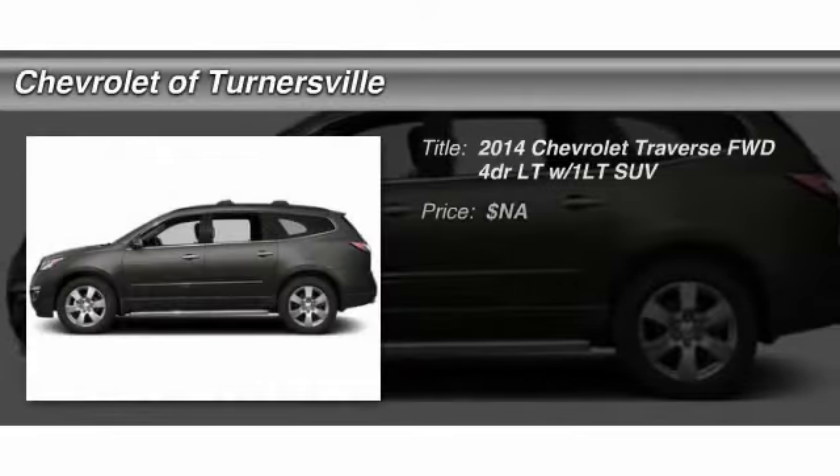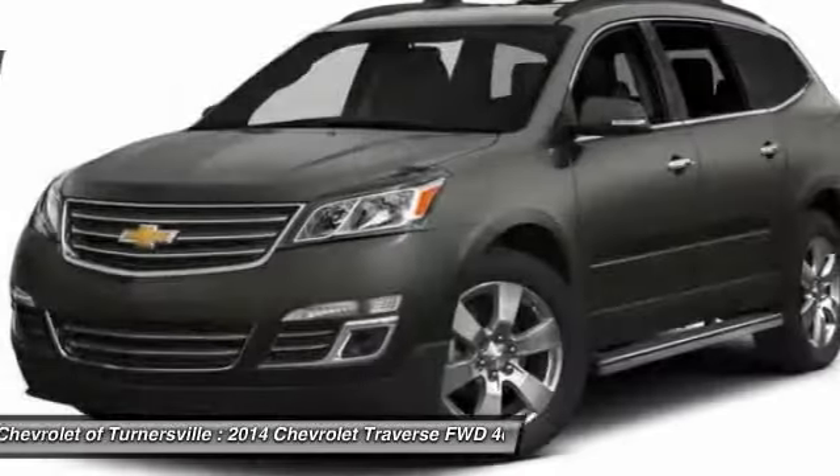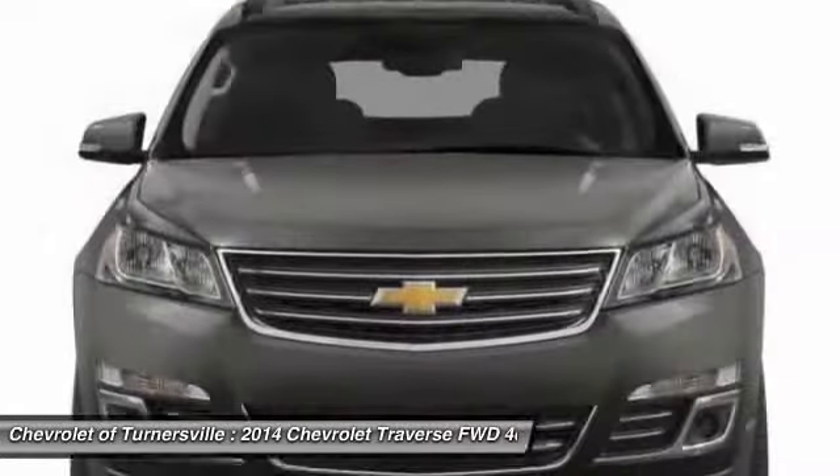The 2014 Chevy Traverse. Chevy Traverse is more stylish than minivans and far more fuel and space efficient than truck-based SUVs.